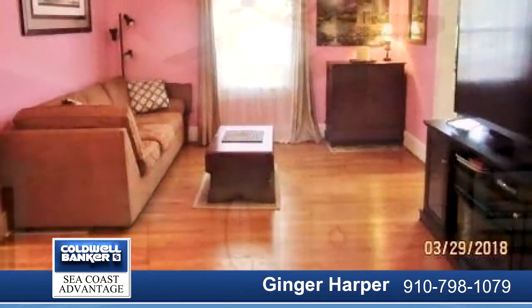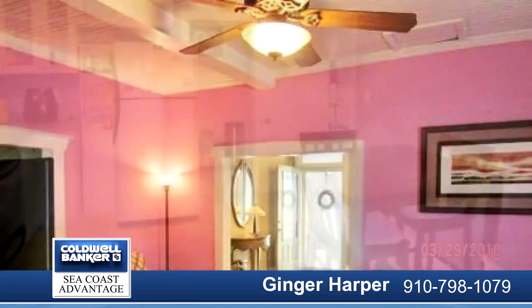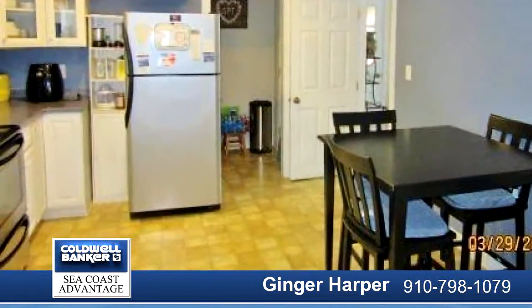Decorative front door with transom. Enclosed heating and AC porch and thermal windows. Seller is offering a 2-10 home warranty.